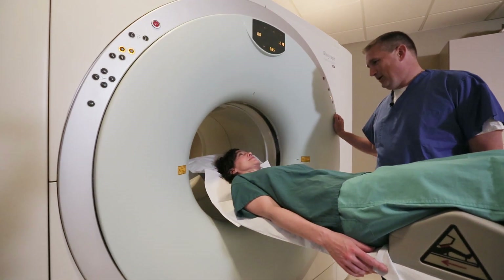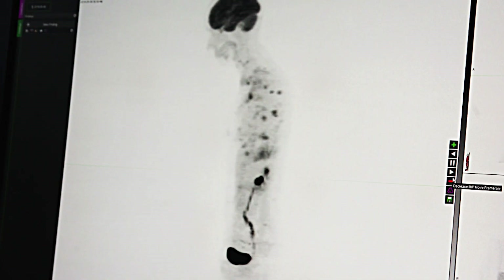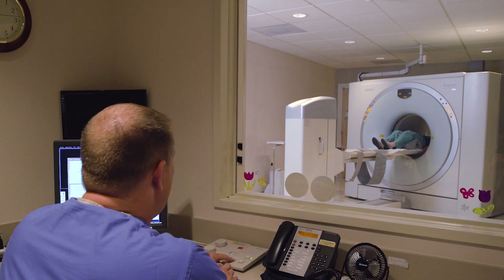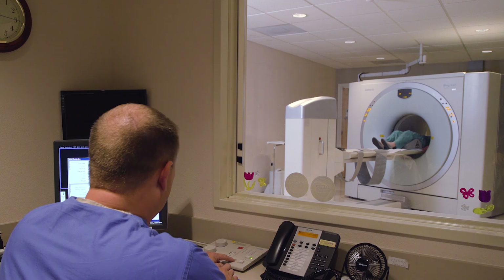PET-CT is a powerful tool in cancer diagnosis and staging. PET stands for positron emission tomography, and CT stands for computed tomography.